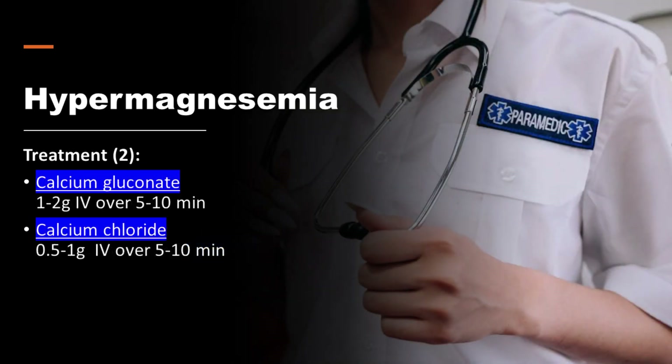In patients who have severe complications, calcium gluconate or calcium chloride can be used to treat hypermagnesemia. These medications work by increasing the levels of calcium in the blood, which can help counteract the muscle and heart effects of excess magnesium.